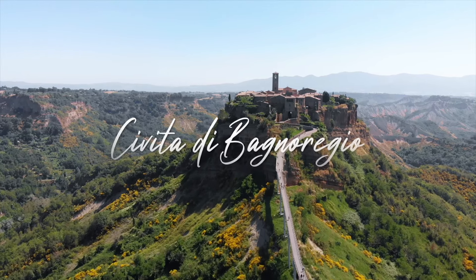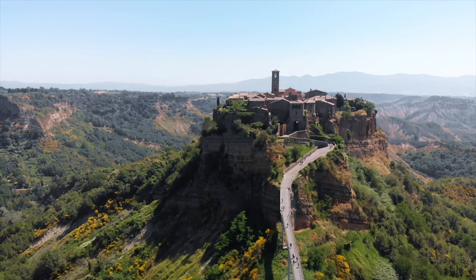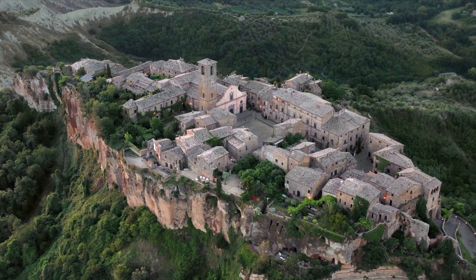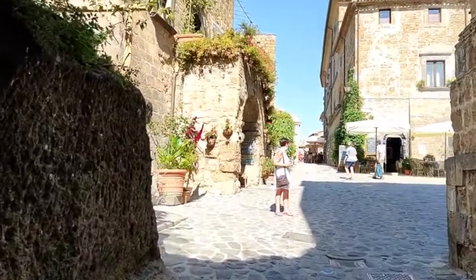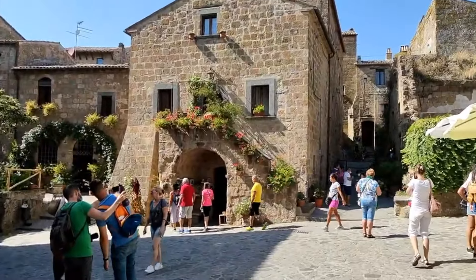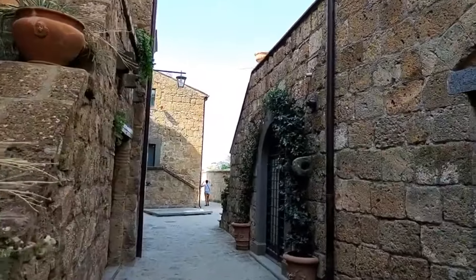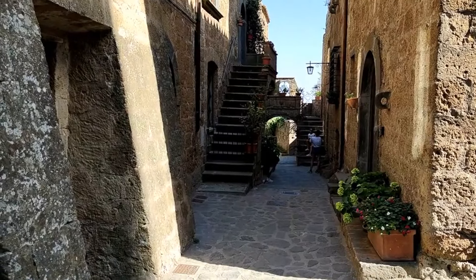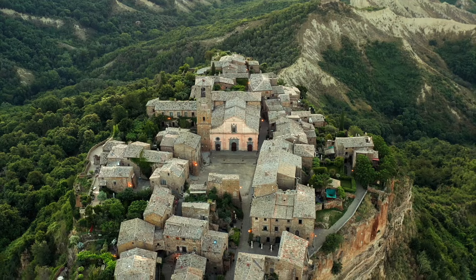Civita di Bagnoregio, Italy. A magical, surreal, and simply fantastic place, located on top of a hill that can only be reached by crossing a narrow pedestrian bridge. From there, you can enjoy one of the most stunning panoramic views of the whole Lazio region. Nicknamed 'the town that is dying' due to the erosion of the rocks where it's placed, this citadel sits halfway between Orvieto and Lake Bolsena, with Etruscan and medieval origins. Suspended in time and space, it's beyond doubt one of the most beautiful and characteristic Italian villages — even on foggy days, the town seems literally suspended in mid-air.